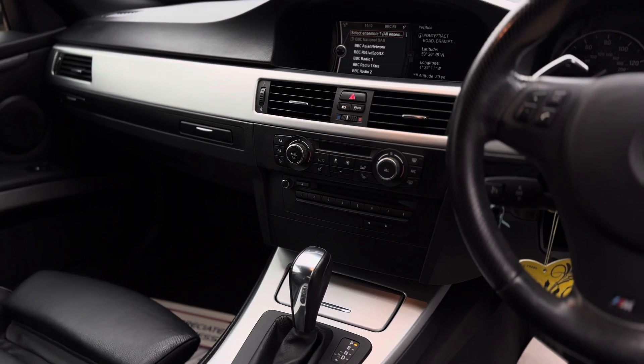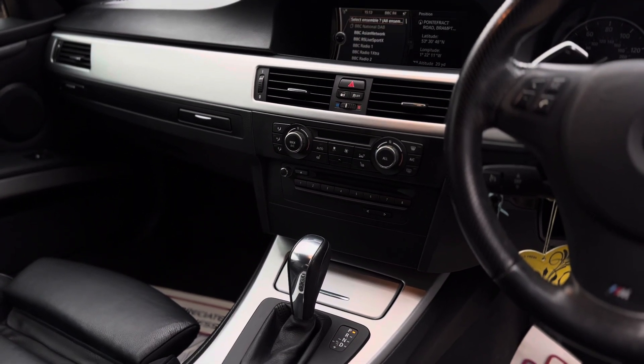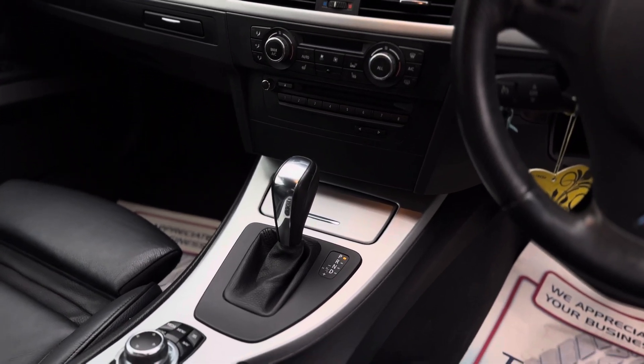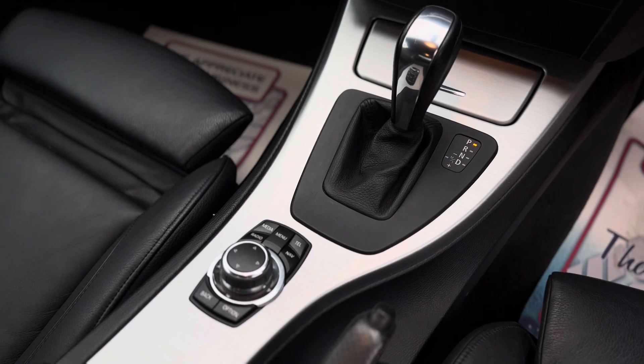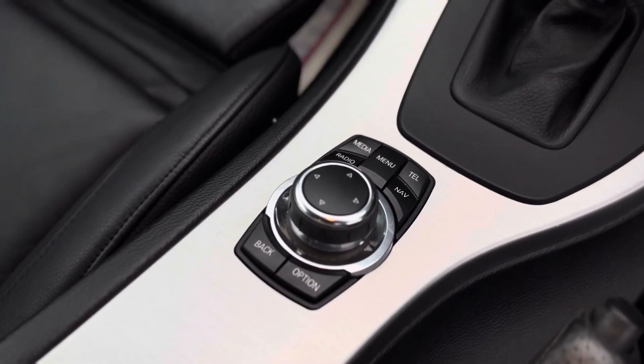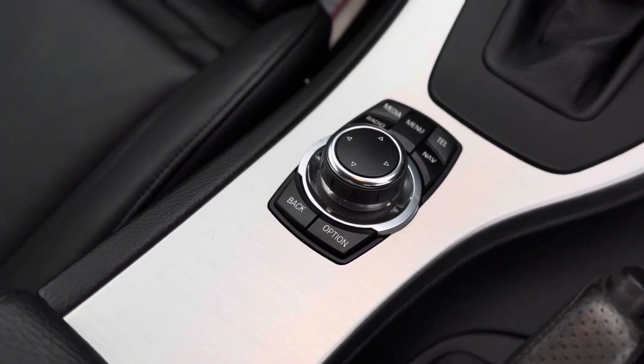Below that you've got your dual zone climate control for both driver and passenger, and heated front seats. In the centre you've got your automatic transmission. It's also got a sport mode, and that's how you control all your iDrive functions — with that centre console controller just there.